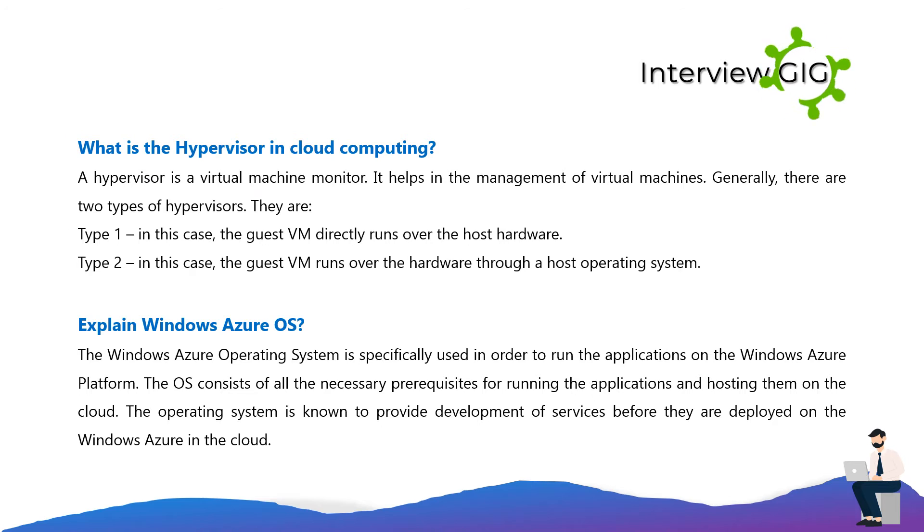What is the hypervisor in cloud computing? A hypervisor is a virtual machine monitor that helps in the management of virtual machines. Generally, there are two types of hypervisors: Type 1, where the guest VM directly runs over the host hardware, and Type 2, where the guest VM runs over the hardware through a host operating system.